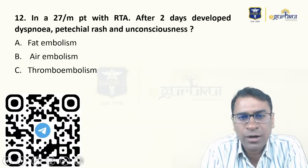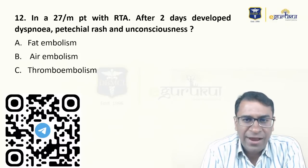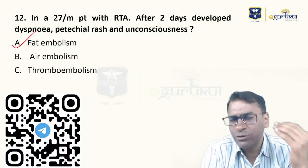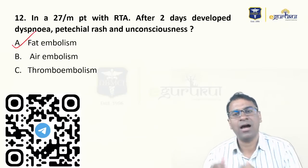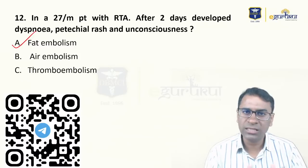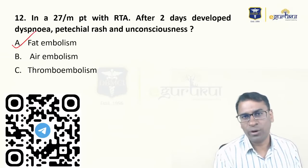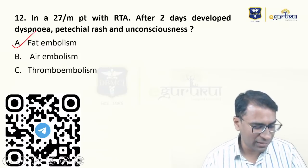A 27-year-old male with a road traffic accident who, after two days, developed dyspnea, petechial rash, and unconsciousness. This is a typical case where after severe trauma the patient suddenly collapses — this is a case of fat and marrow embolism. In embolism, you have to remember two things: pulmonary embolism comes from DVT of the legs going into the pulmonary arteries. Similarly, there is systemic thromboembolism, air embolism, fat embolism, and amniotic fluid embolism. This is surely the case of fat embolism.